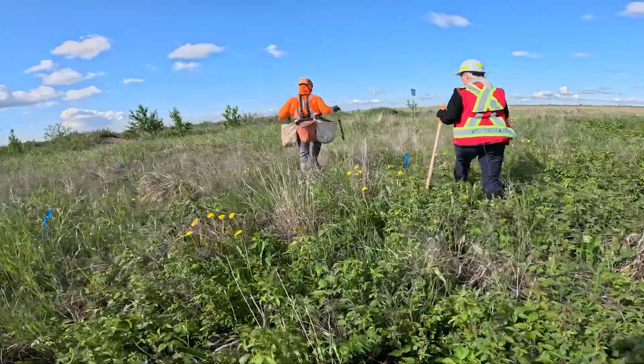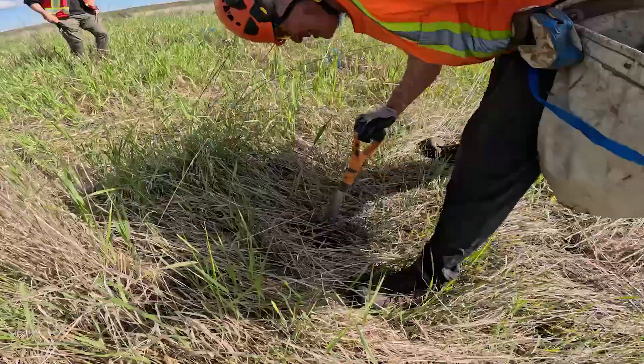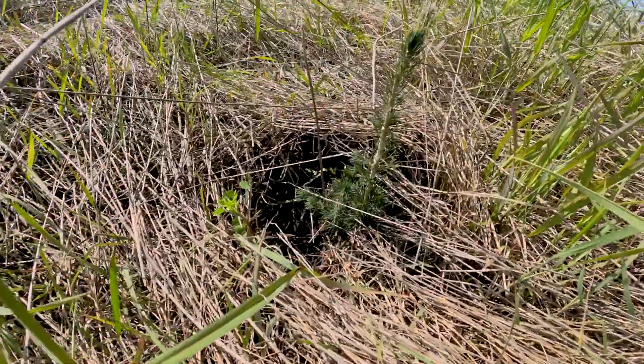We have tree planters that come in and place our prescriptions for us, and we monitor while the trees are being planted to make sure that everything goes down with the highest quality, and we monitor the progress of our trees.